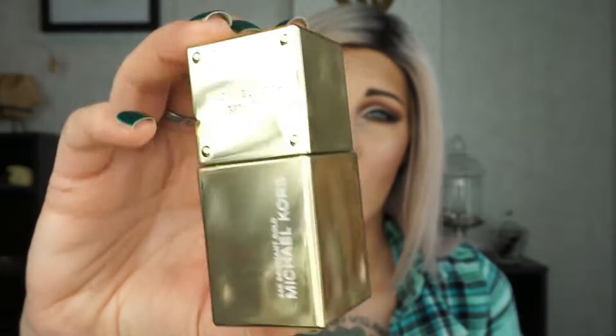Next we have Michael Kors 24 Karat Brilliant Gold. The packaging is stunning and this one is another floral, but it has a very strong mandarin orange note. It is floral, it is mandarin orange, and there's a little bit of woodiness at the very end. This lasts a very long time on the skin and it is a very bold scent. You're going to smell it on you, which is what I prefer — I don't want to wear a perfume that I can't smell.